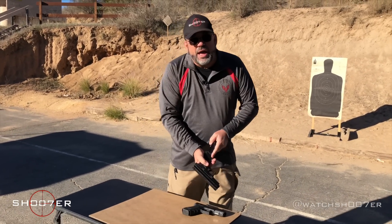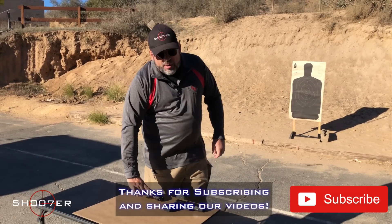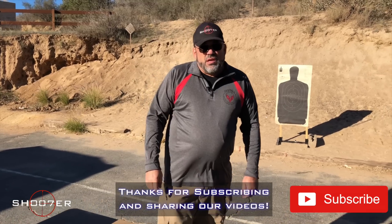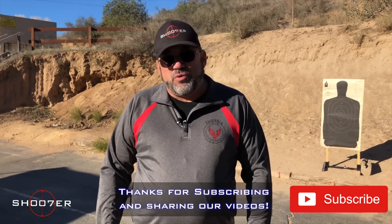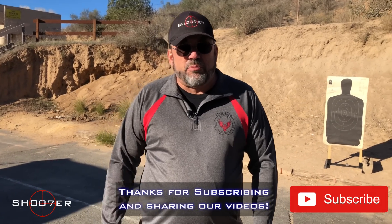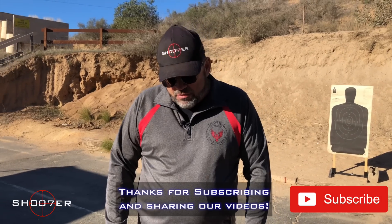I want to welcome you all back and I want to thank all of our subscribers. It's the subscribers that are really making the show go. We appreciate if you'd subscribe, and if you want to get notifications, hit that little bell so you'll be on top of it every time we release a new video.